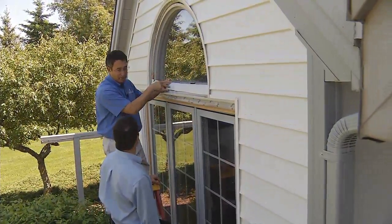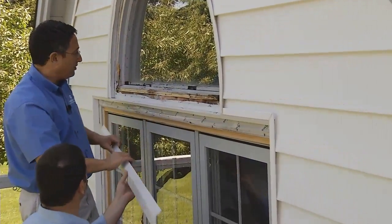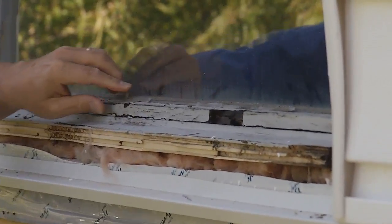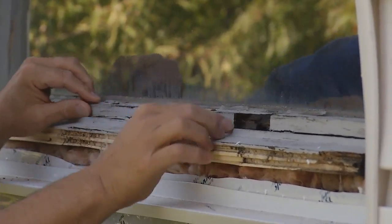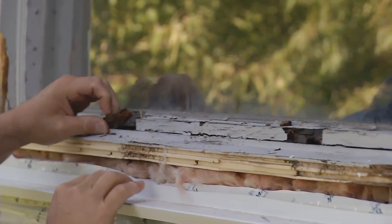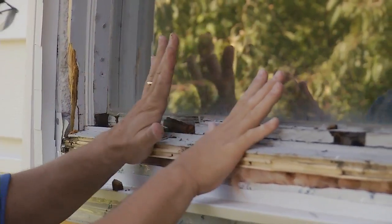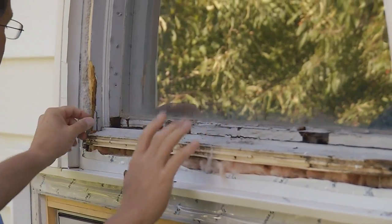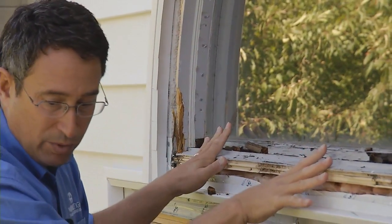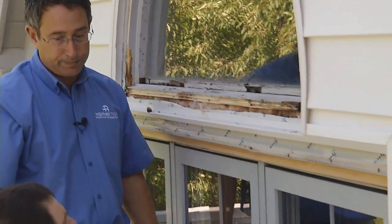A lot of times what we see is what this homeowner had — somebody just covered it with aluminum, and what they covered up was just a completely rotted mess where water and snow and ice have penetrated this wood and turned it into something that's no longer viable. The water penetrates this wood, it gets wet, it rots this material out, and all that water simply drains through that rotted material. Where does it go? It gets to the rest of the windows.